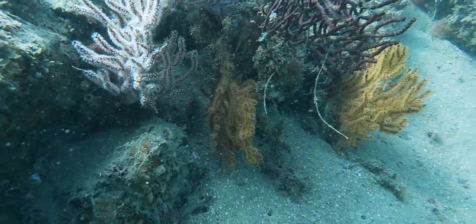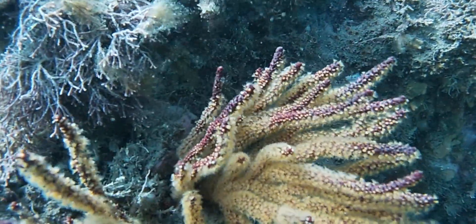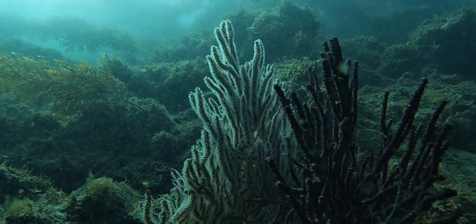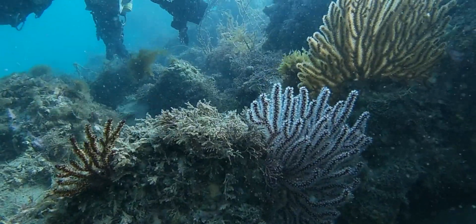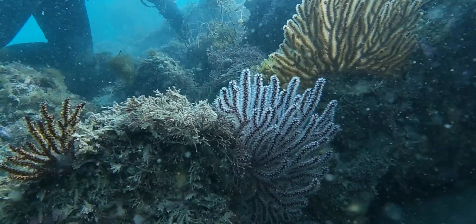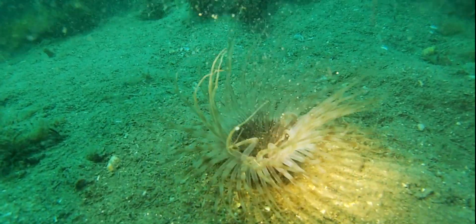These polyps look very similar to sea anemones — they are in fact related. All corals and anemones are in the same phylum, which is the same phylum as jellyfish: Cnidaria.